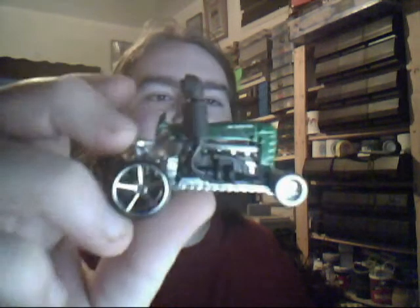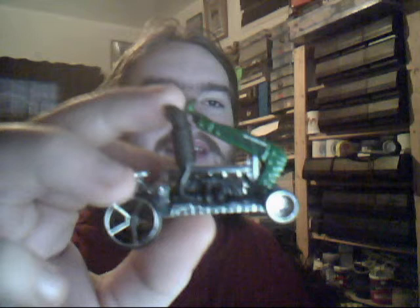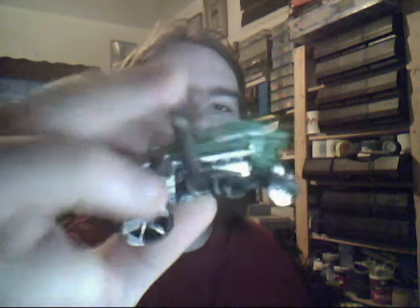One of the vehicles I've been looking for for ages was a Dragster. I now officially have a Dragster. The good thing about this is the fact that the top opens up and reveals a nice big engine on the inside. Very nice indeed.